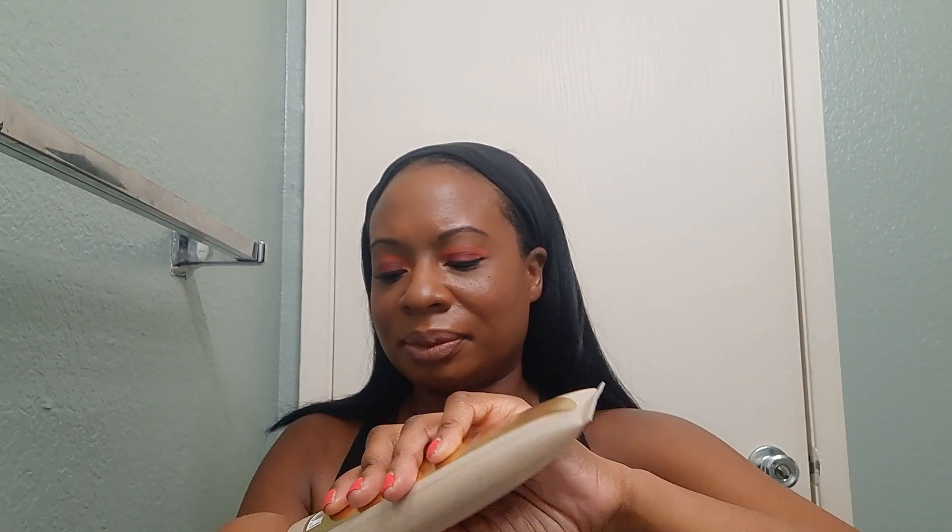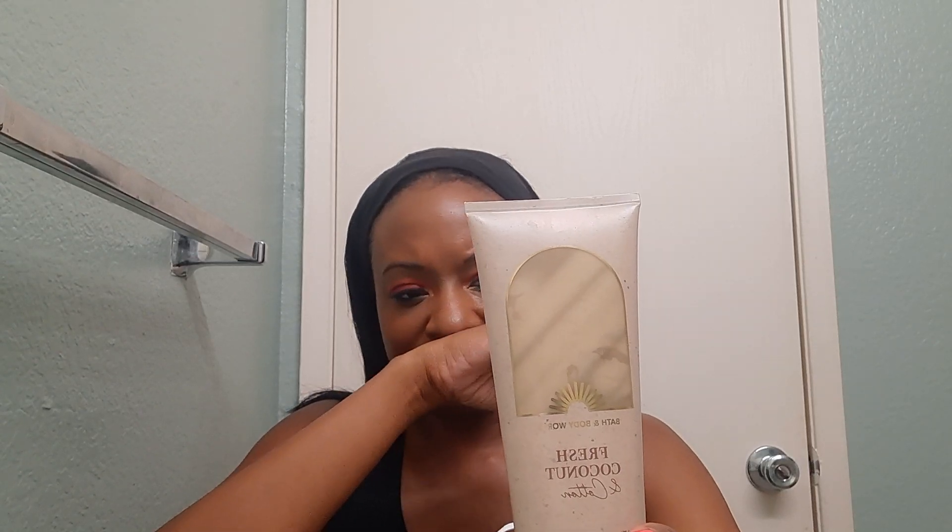I have to say, it smells like laundry and it smells tropical. I don't know if I really like this one. Yeah, I don't like the laundry scent. It kind of reminds me of Pink Suede. And that's Fresh Coconut and Cotton.